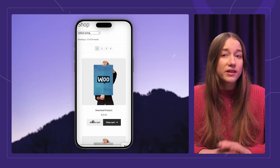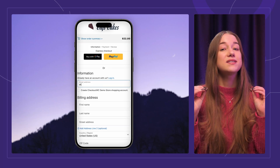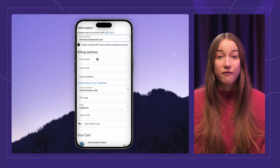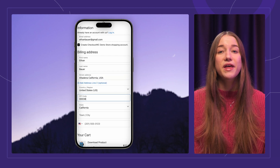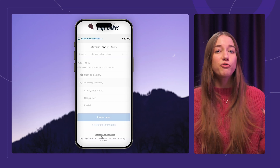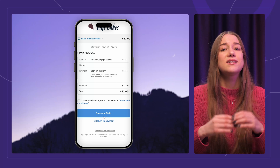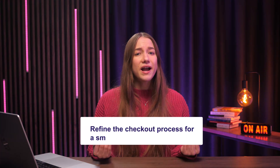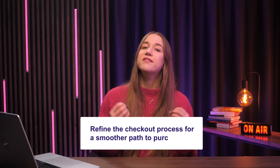And finally, I strongly recommend you make sure your store's mobile checkout page is up to spec. A big portion of online shoppers buy stuff on their phones, so you need to make their experience as smooth as possible. Test the layout, button sizes, and overall usability on various devices to really ensure a seamless experience. To summarize, refine the checkout process for a smoother path to purchase — this should improve your customer satisfaction and cart abandonment rates.